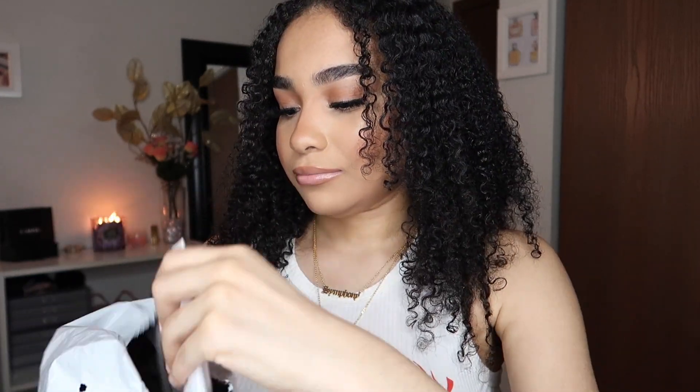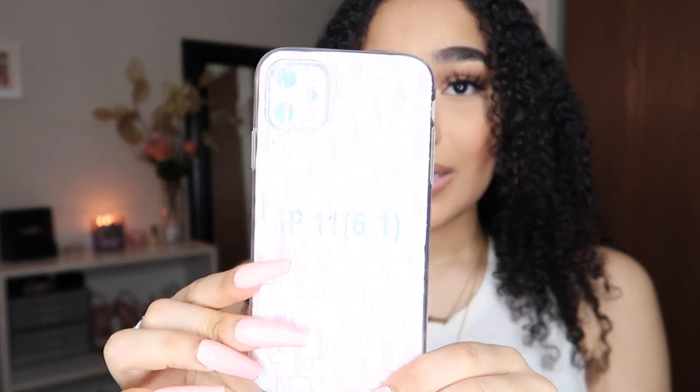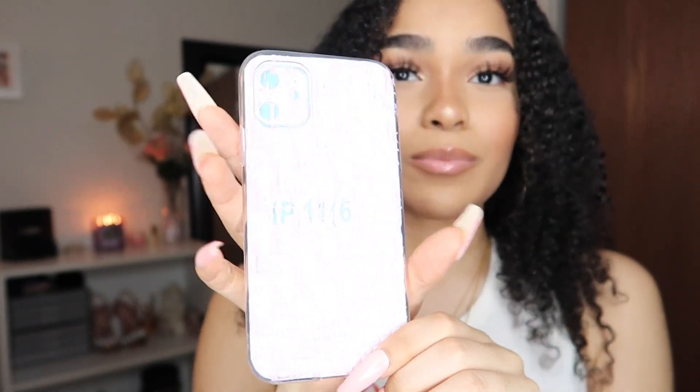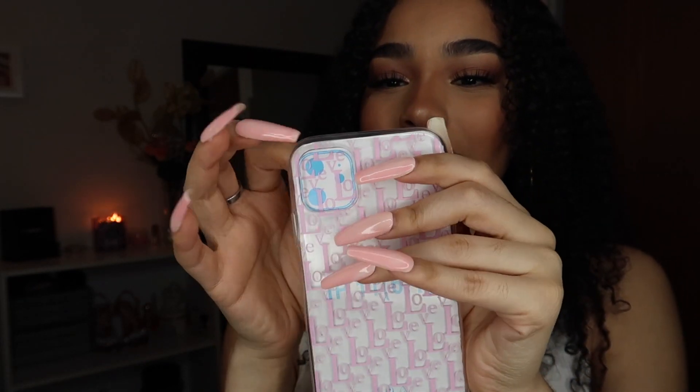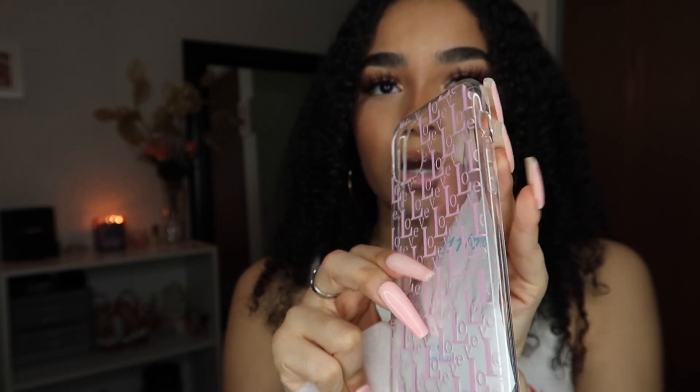I'm just going to choose a random one because I like surprises — I honestly forgot what cases I got. I've just been dumping them in here waiting to film this video. Ooh, this one is so dope for real. It literally is like the generic version of the Dior case, but this case is so cute. Okay, so this case right here is so cute and I'm just going to take the paper out of it.